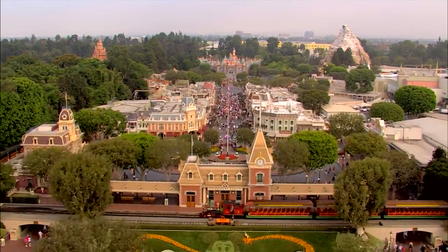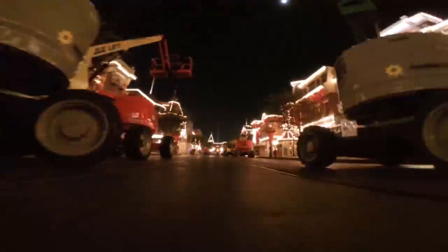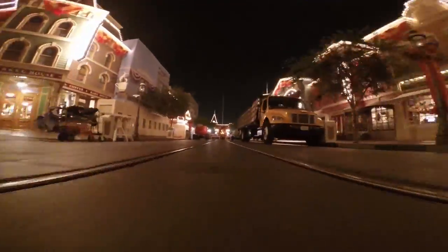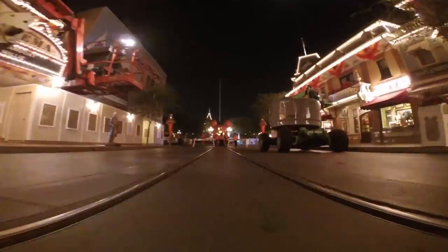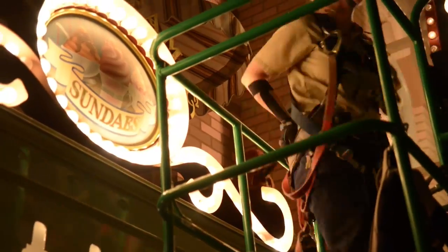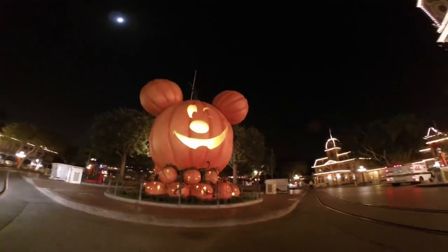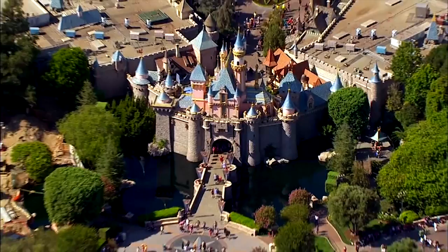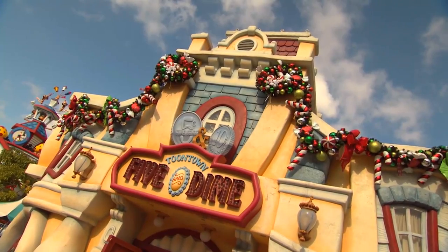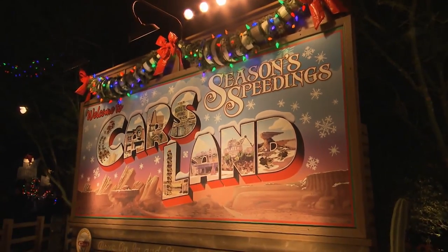Have you ever gone to Disneyland Resort and you swear the park changed overnight? Your eyes aren't fooling you — because it probably did. Welcome to Disneyland's Main Street at Night: a construction zone. Literally, we had to wear hard hats. During our visit, they happened to be loading in Halloween time, but similar to the summer or Christmas season, the magic of transforming the parks into these seasonal overlays requires a similar overnight dedication.